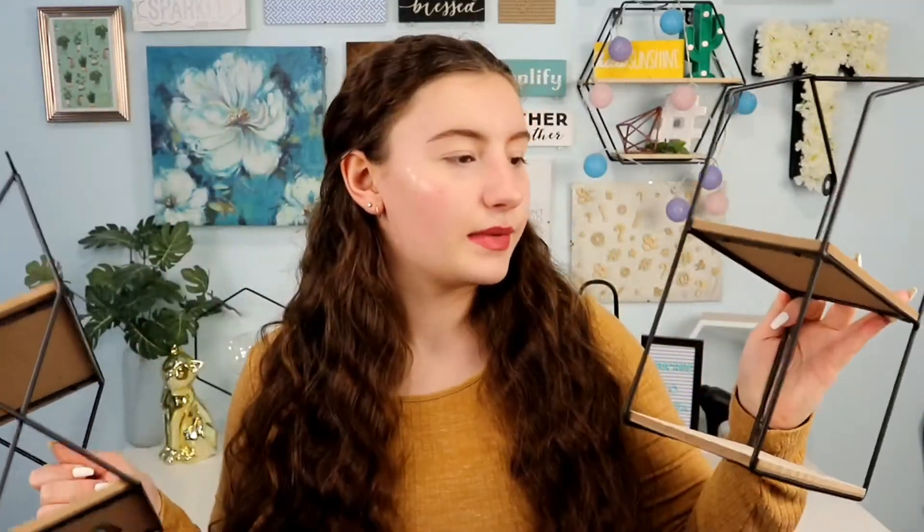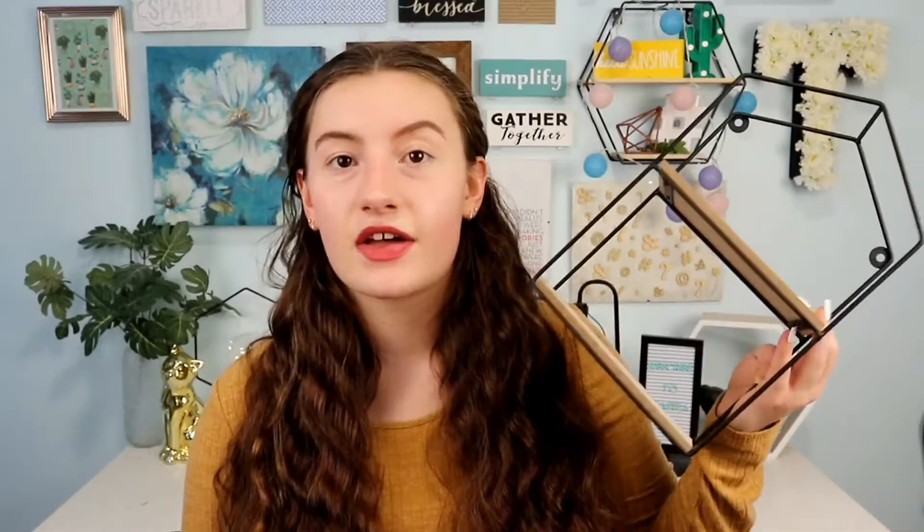Now the last store I went to was the Dollar Tree — it wouldn't be a Craft Cat haul if I didn't go to the Dollar Tree. I actually got a ton of cute stuff. I ended up getting these two black shelves; they were each four dollars. I found something similar at the Dollar and More in the US, and I found these at my Dollarama and they look identical.